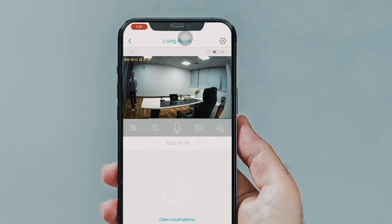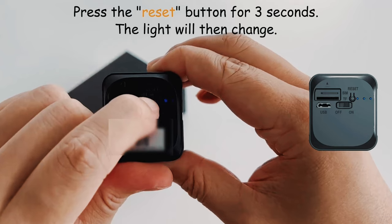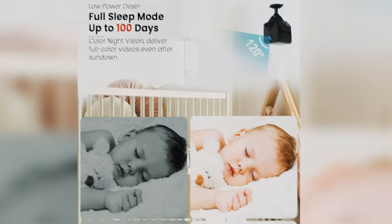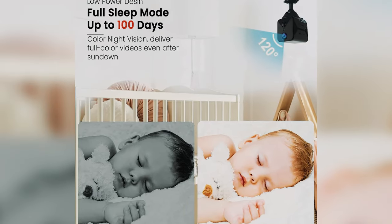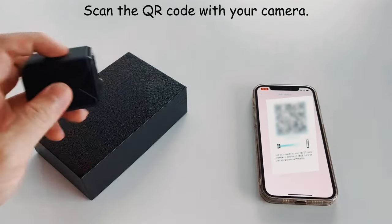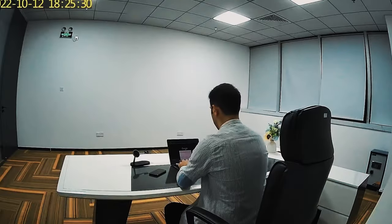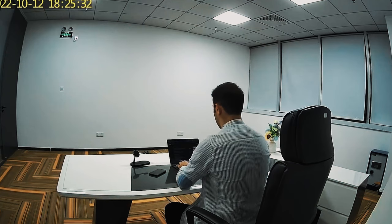The Idawocam also offers high-quality video and image recording during both day and night with clear visibility in all lighting conditions. The camera's discreet design makes it ideal for covert surveillance, and the lack of audio recording adheres to Amazon's no-audio policy. Overall, the Idawocam upgraded spy camera is a reliable and user-friendly security solution that provides peace of mind for monitoring home or office spaces, and is a valuable addition to any security system.